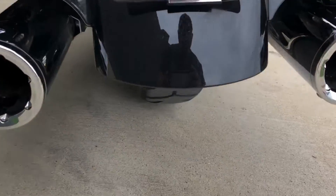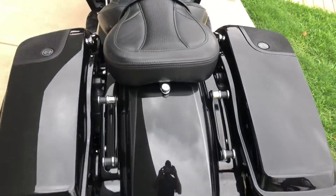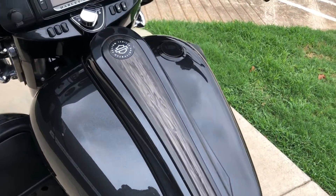The LED tail lights, and there's good tread on the rear tire.